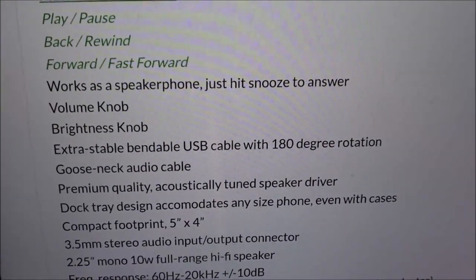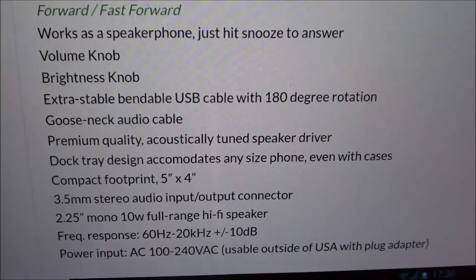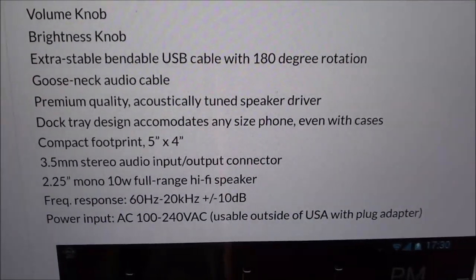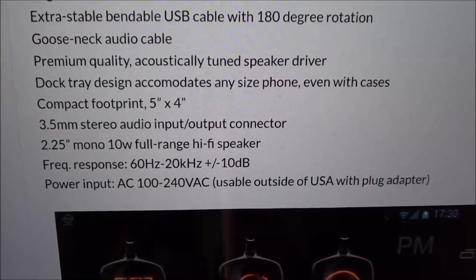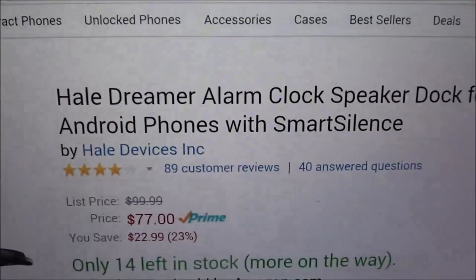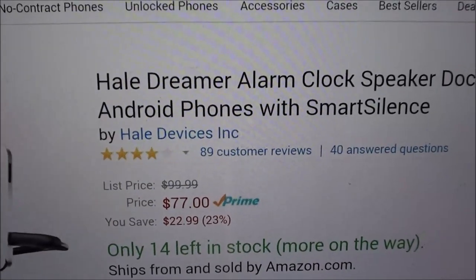This also works as a speakerphone — just hit the snooze button to answer a call. You get a volume knob, brightness knob, an extra stable bendable USB cable with 180-degree rotation gooseneck, an audio cable, a premium acoustically tuned speaker driver, and a dot tray design that accommodates any size phone even with cases on. Compact footprint, 3.5mm stereo audio input/output, and a full 10-watt speaker. And if you're an Amazon warrior, you can get it on Amazon for $77 — saving about $23.